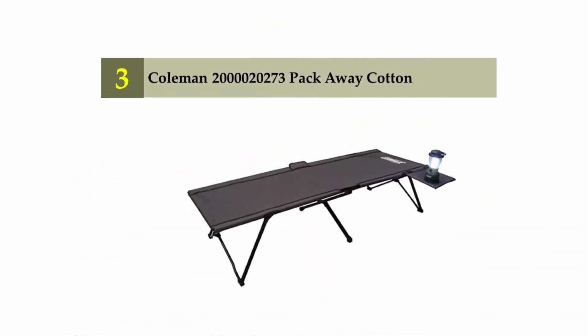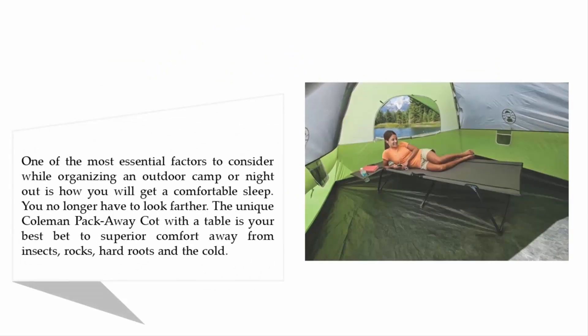Halfway through our list at number three: the Coolman 2273 Pack Away Cot. One of the most essential factors to consider while organizing an outdoor camp or night out is how you will get a comfortable sleep. The unique Coolman Pack Away Cot with table is your best bed for superior comfort, keeping you away from insects, rocks, hard roots, and the cold.